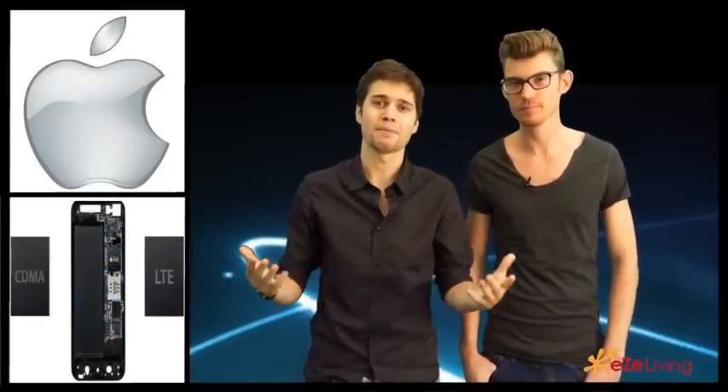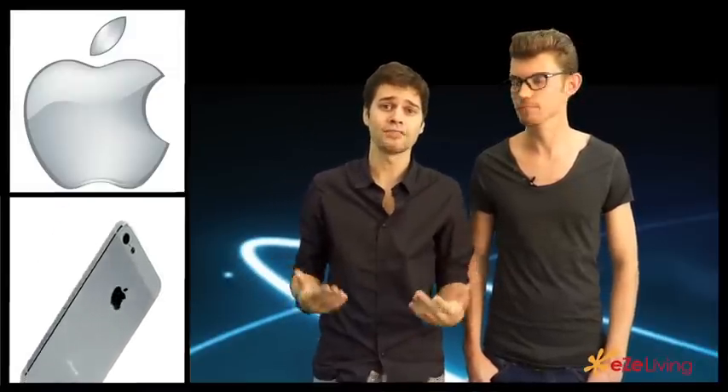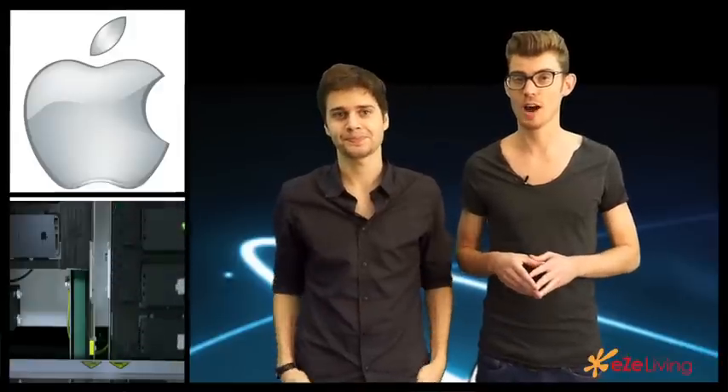Well, there you have it — the Apple iPhone 5. What I really like is that they're starting to get away from Google Maps, and they have the new flyover feature, which will be very interesting to see how that works out. Spoken directions as well, and you also have the panoramic camera feature — that was amazing.